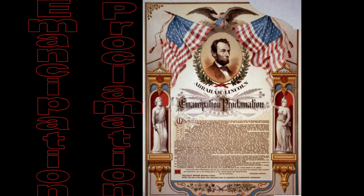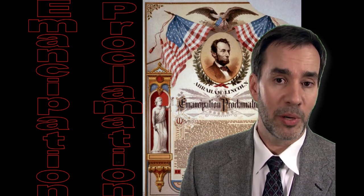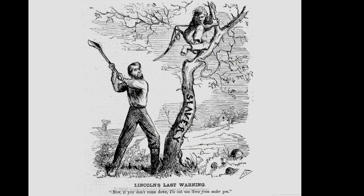A little bit into the war, Lincoln decided it was time to issue his Emancipation Proclamation, shortly after the victory at Antietam. He was going to free all the slaves behind Confederate lines. Of course he didn't have control over slaves behind Confederate lines, so no one was immediately freed. But it did mean that if the north won the war, slavery would end.